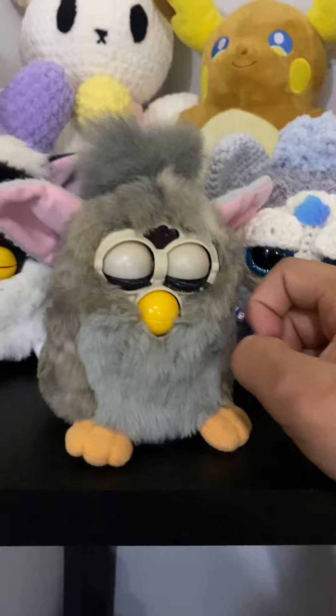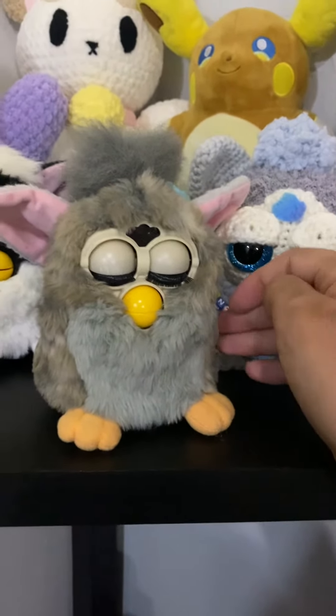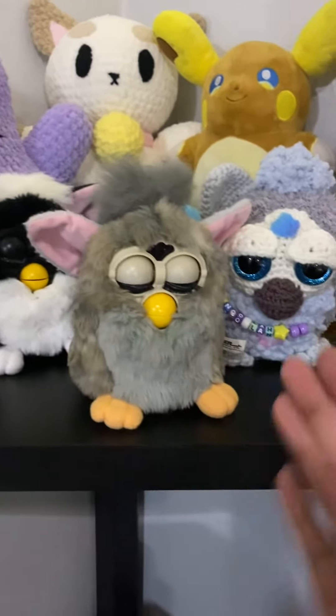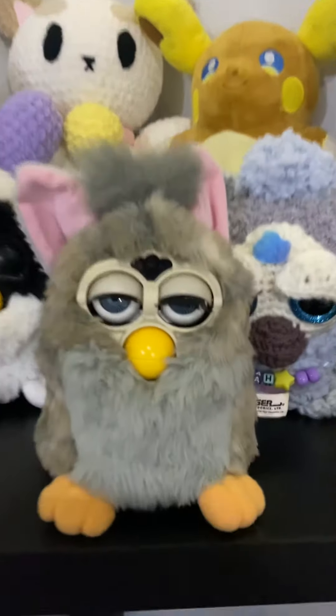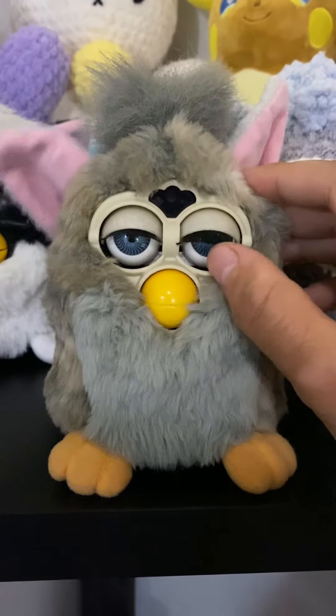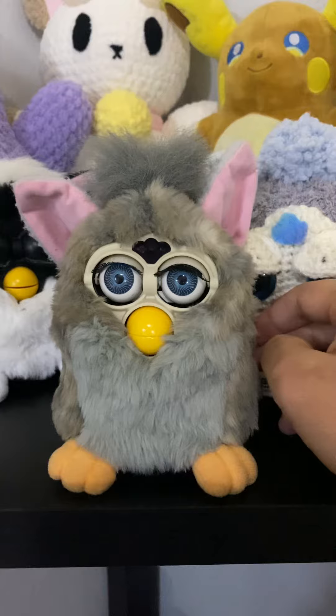When I put batteries in him he works most of the time, but occasionally I have to kind of roll the batteries to get him going. Yeah, so as you can tell he's a little odd, a little weird. We are selling him as-is.